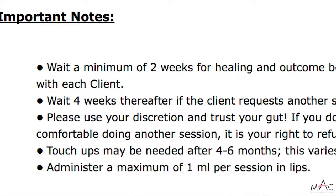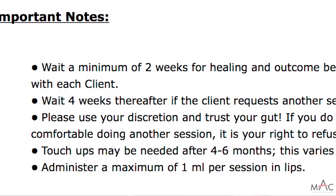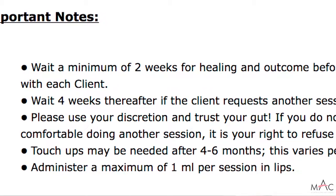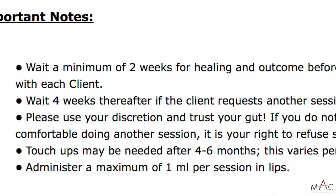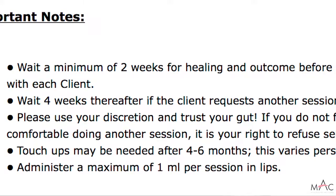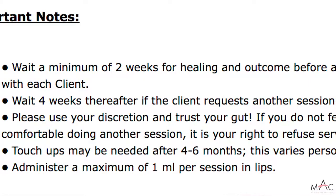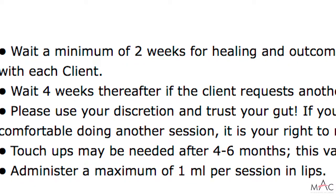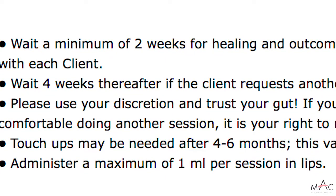Wait a minimum of two weeks for healing and to see the outcome before doing a touch-up. After the second visit, wait a minimum of four weeks before subsequent visits. If a client requests a session and you don't feel they need it, use your discretion and trust your gut — it's your right to refuse. Some people need to repeat this every four to six months; others, it can last up to a year. Administer a maximum of one milliliter per session on the lips — many times just a third, a half, or two-thirds of a milliliter per visit.